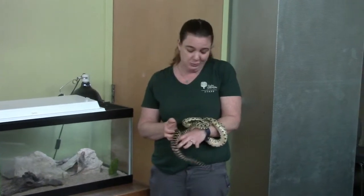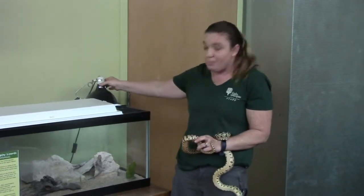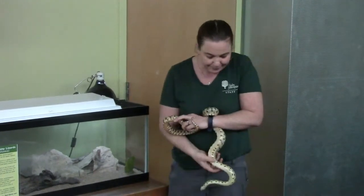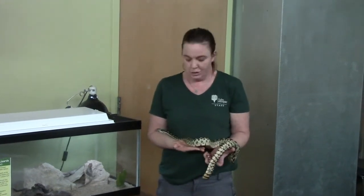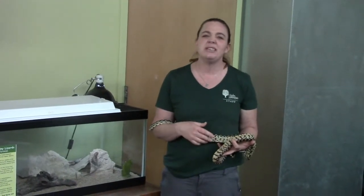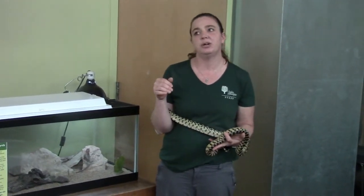That doesn't mean that they have ice cubes in their blood. It means that they rely on heat from external sources, like the sun or this heat lamp, which is keeping our lizards warm. So when it's hot outside, reptiles are hot, and when it's cold outside, reptiles are cold. Not like us — we have usually around the same temperature, 98.6 degrees. We are warm-blooded mammals.